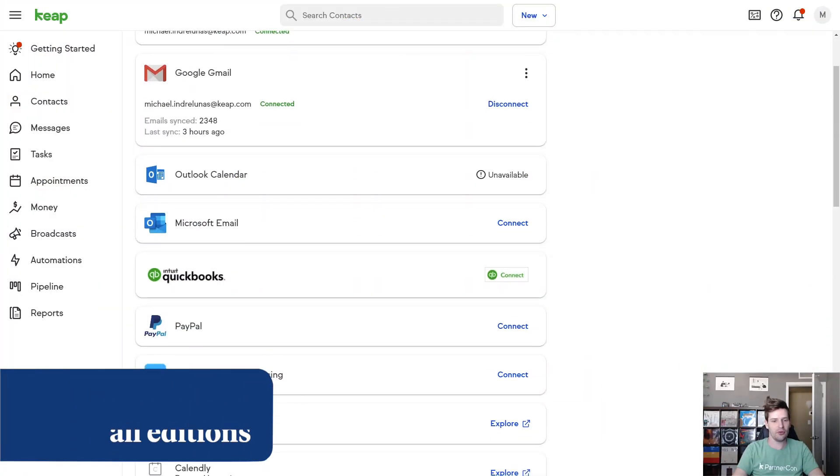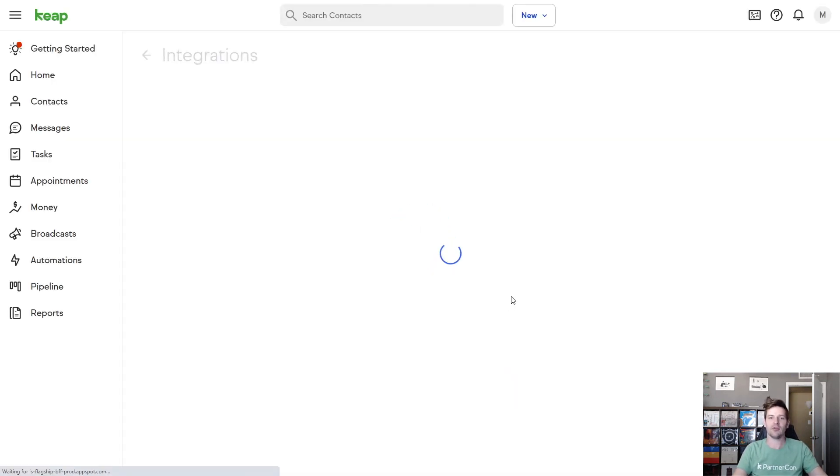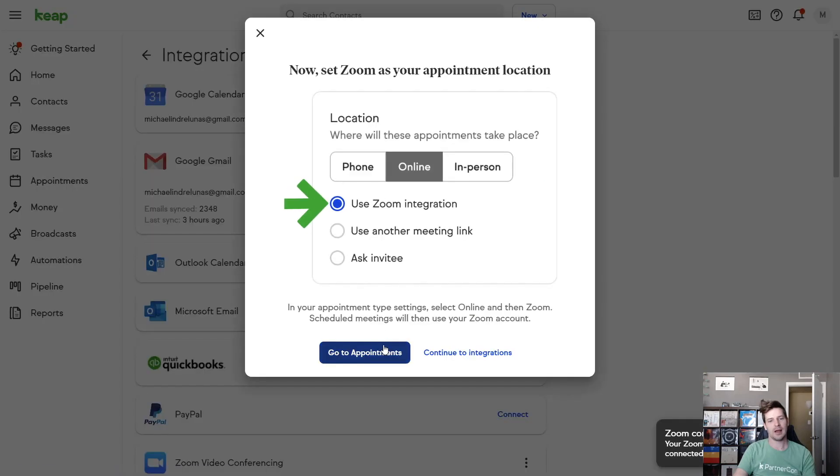Next, I want to share some news about our Zoom video conferencing integration. It allows you to automatically generate Zoom links for any of your Keap appointments. Now you can use the Zoom integration when you've got an online appointment — this creates unique links for every single meeting, so you don't have one person jumping into another person's meeting. It's going to make you look more professional and ensure all your meetings stay private.